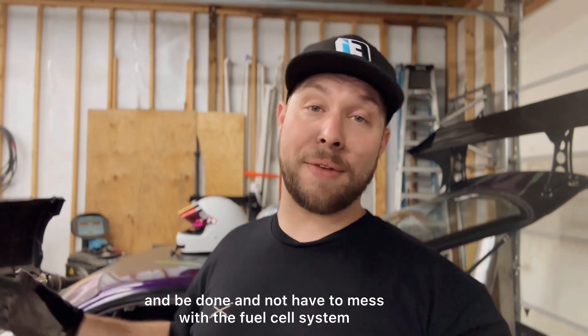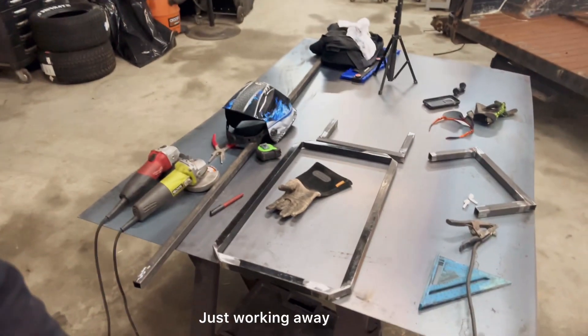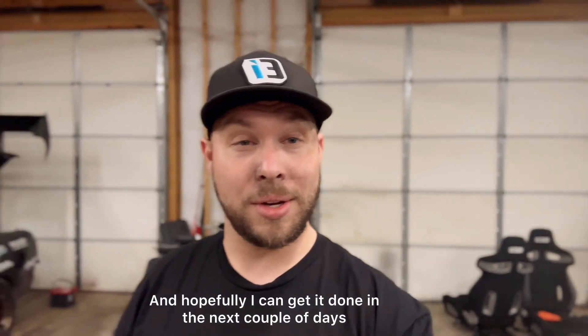If I ever decide to go rear mount or do tube work, it's easy enough to just chop everything, do the tube work, and be done without having to mess with the fuel cell system. I've got my whole setup over here, working away getting everything lined out on where I want it.